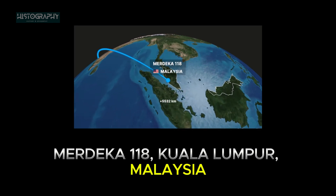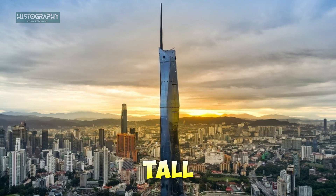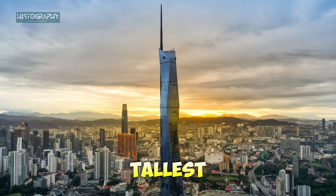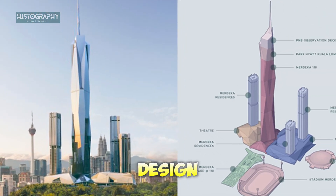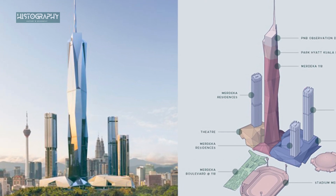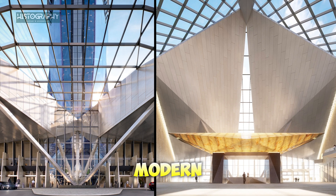Next, we head to Malaysia. The Merdeka 118 stands tall at 678.9 meters (2,227 feet). It's the tallest building in Southeast Asia and the second tallest in the world. Its design pays homage to Malaysian history and culture, with its spire symbolizing the nation's independence. Set to house offices, hotels, and retail spaces, Merdeka 118 is a modern architectural masterpiece.